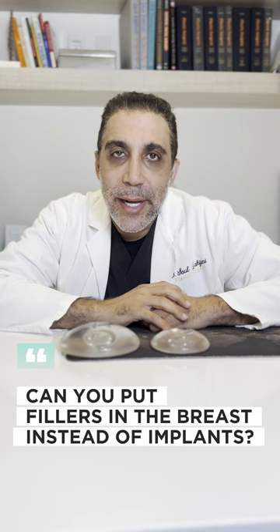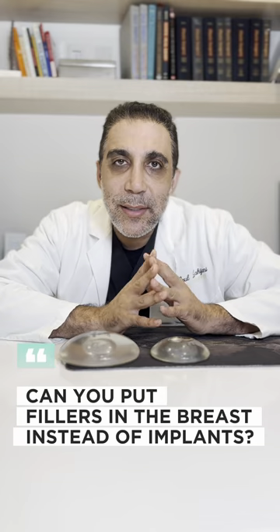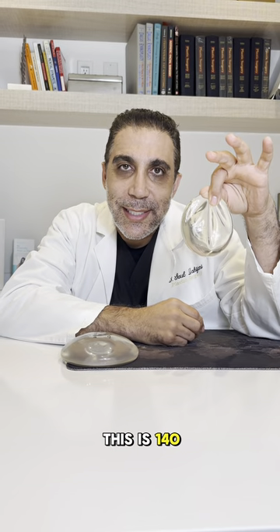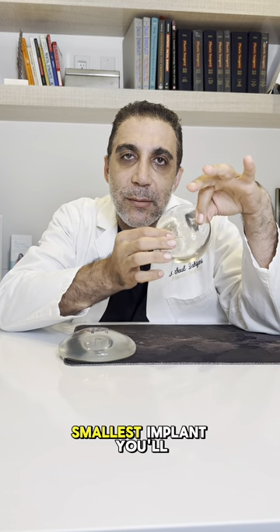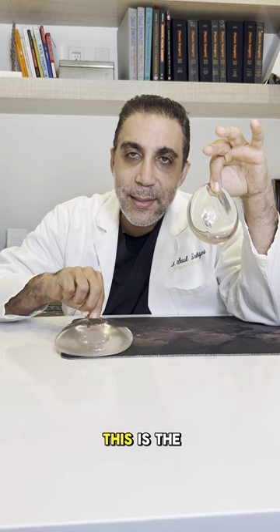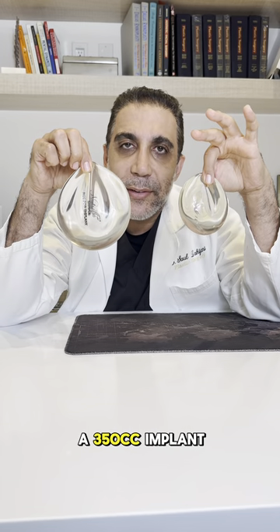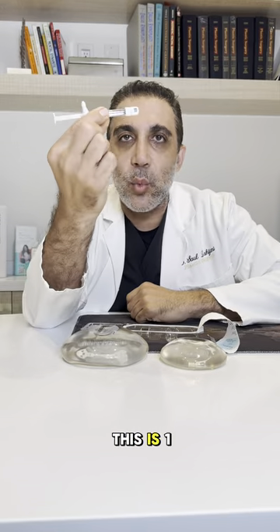We're talking about putting fillers in the breast instead of a breast implant or fat. Here's a 140cc implant — one of the smallest implants you'll ever see; I've never used one before. This is the average implant we use, which is about 350cc. And this is one cc.